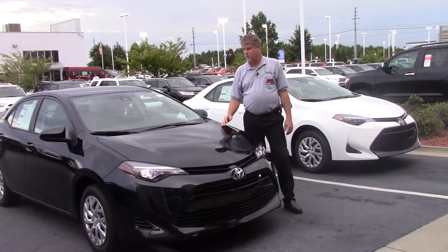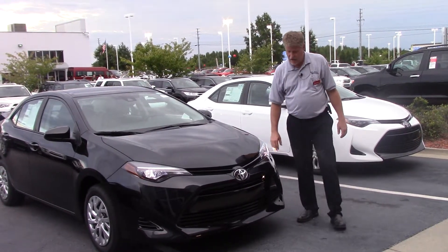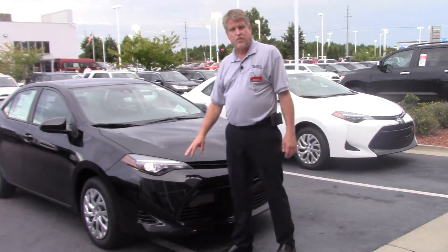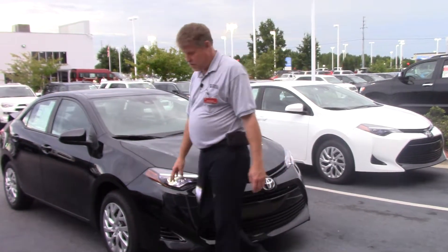Hi everybody, this is Mike Darius from Hubbard Vestor Toyota. Today we're going to talk about the 2018 Toyota Corolla LE in Attitude Black. Across the front here, you've got your LED headlights, Toyota badge, and the vehicle's got Toyota Safety Sense: lane departure alert with steering assist, pre-collision system with pedestrian alert, automatic high beams, and dynamic radar cruise control.